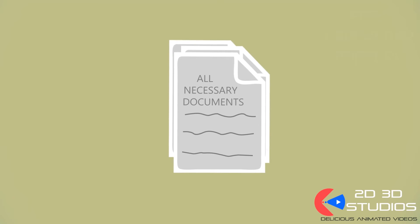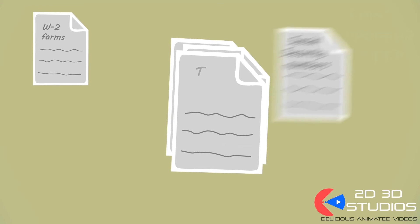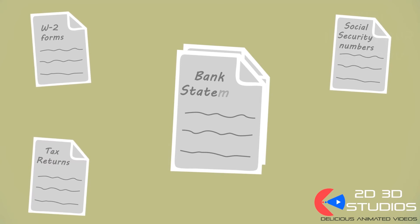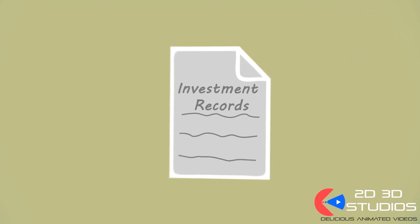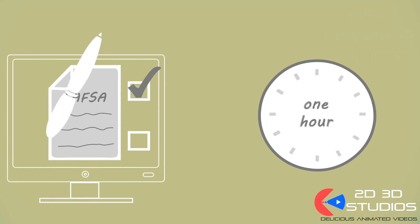Before you begin, make sure you have all the necessary documents in front of you. You'll need W-2 forms, social security numbers, tax returns, bank statements, and investment records. The application should take about one hour to complete, but don't rush through it — read each question carefully and double-check your answers.